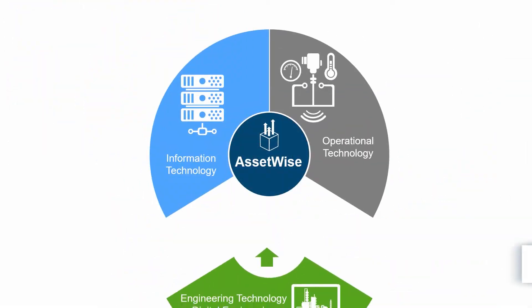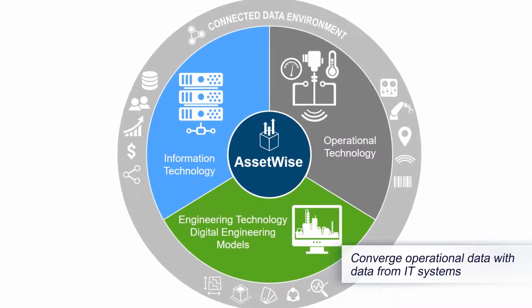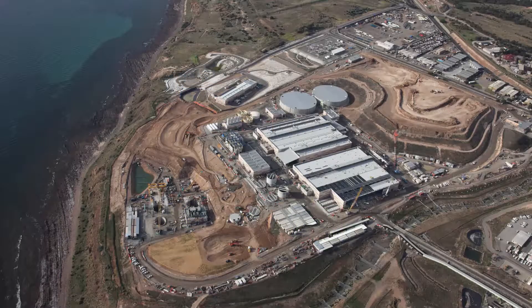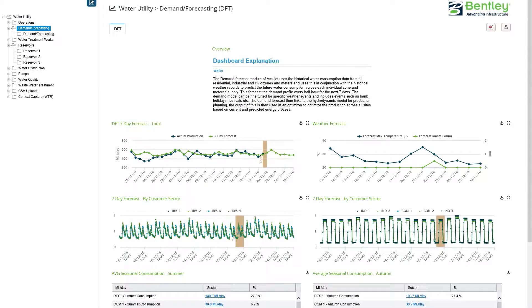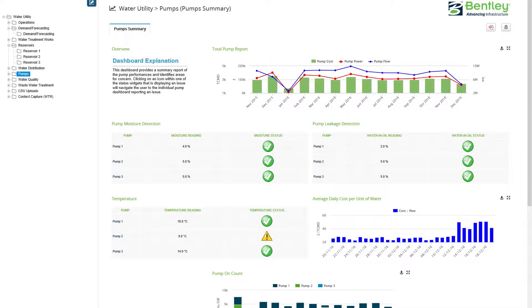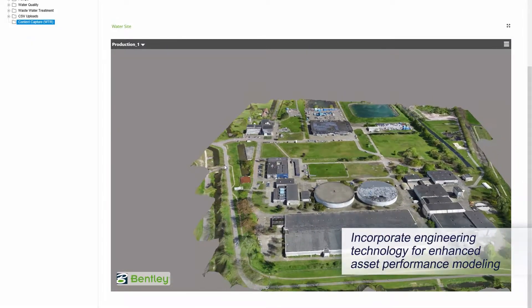Converge operational and IT data with digital engineering models. AssetWise harnesses all asset and operations-related data and combines it with other relevant information, extending the value of your asset's information within a connected data environment that is open, live, and secure.